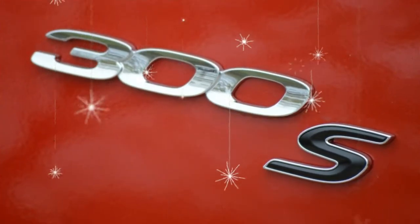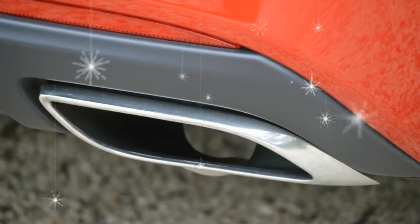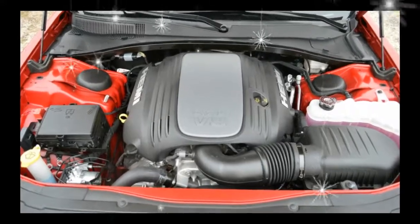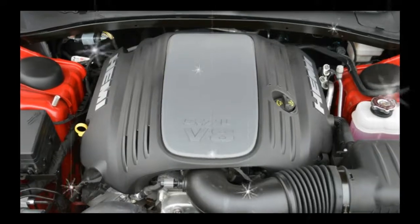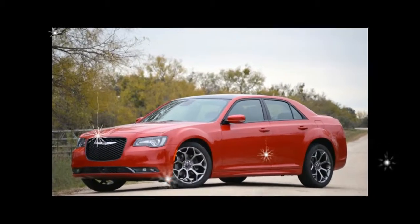The Limited trim gets a slight upgrade to 20-inch wheels, and both it and the upscale 300C can be had with a new mocha-colored leather interior. The 300C now comes standard with the 5.7-liter Hemi V8 engine. Two metallic clear coat colors are added: green and ocean blue.